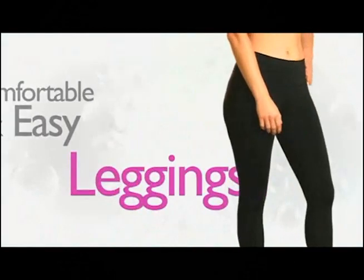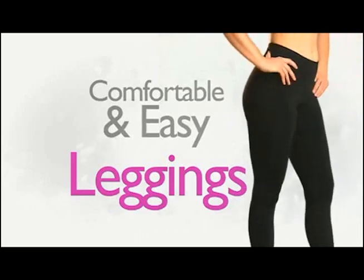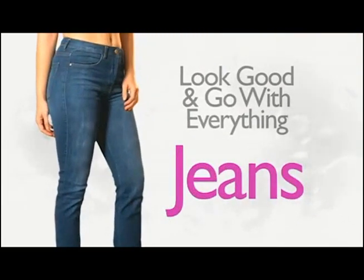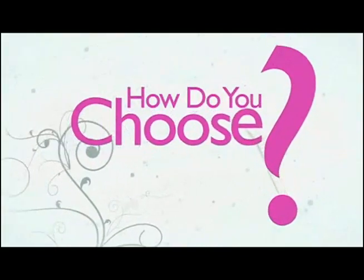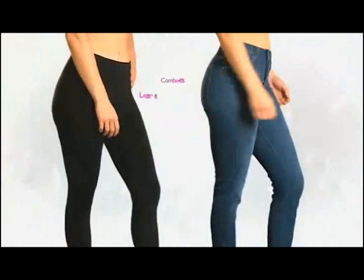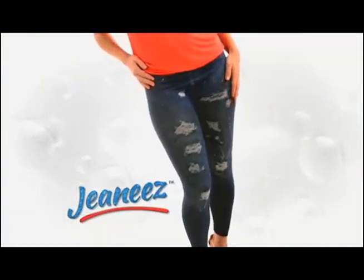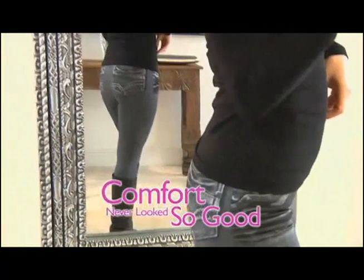Listen up ladies — we all know leggings are just so comfortable and easy, but jeans, they just look good and they go with everything. So how do you choose? Well, you don't have to. Now there's Genies. Genies are the first to combine leggings and jeans to give you a fashionable, stylish new look. With Genies, comfort never looked so good.